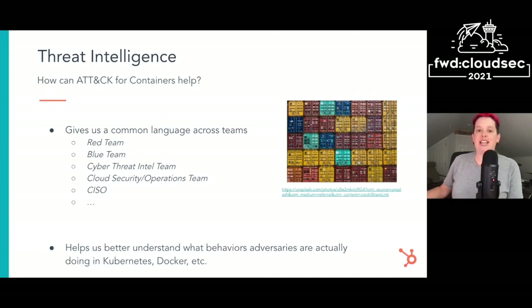Next use case: threat intelligence. This actually played a pretty big role in how ATT&CK for containers was even developed. The research team took open source and contributed threat intel and used that information to create the containers platform in ATT&CK. First, it can give a common language across teams — that was actually one of the reasons ATT&CK was created in the first place, to give the red team and blue team at MITRE a common language. It also helps us better understand what behaviors adversaries are actually doing in container environments and helps us prioritize based on the actual threat landscape.